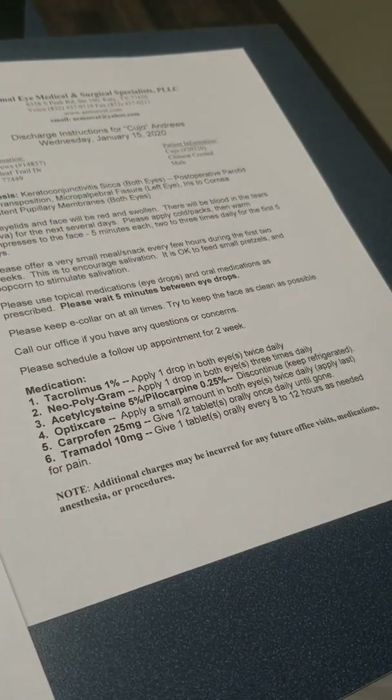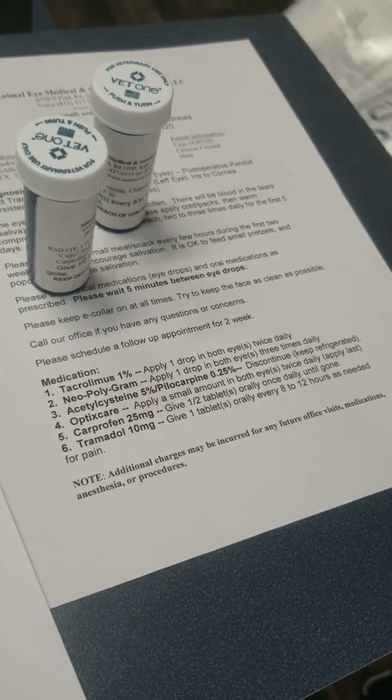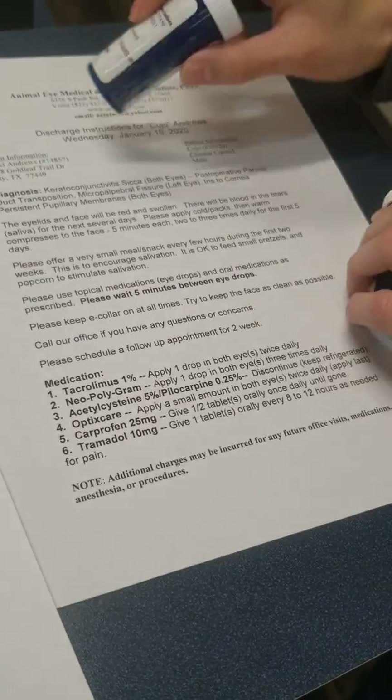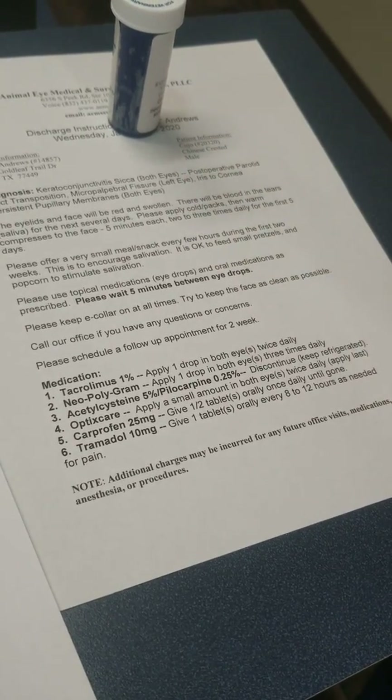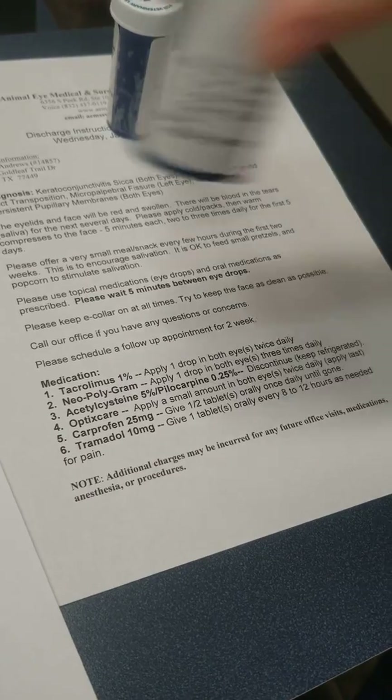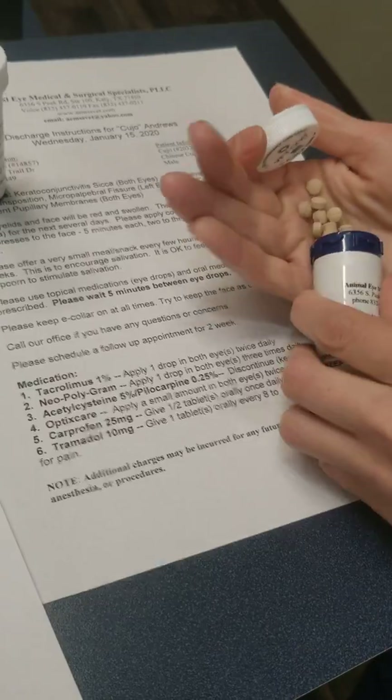Number five: carprofen. These are the new ones we're sending home. Carprofen is an anti-inflammatory tablet to help with the swelling — it's going to be a half tablet just once a day until gone. They've already been halved for you. And then tramadol — he gets just 10 milligrams because he's so small — one full tablet every eight hours.